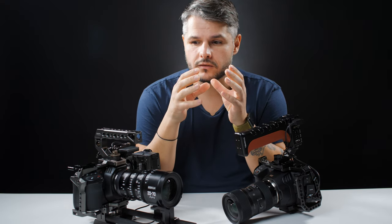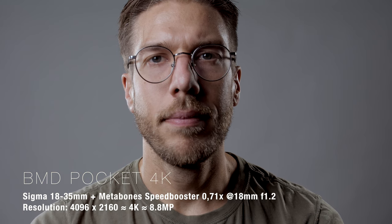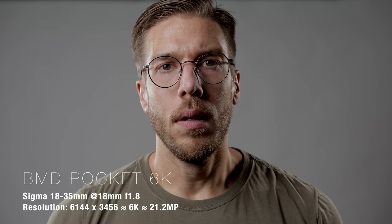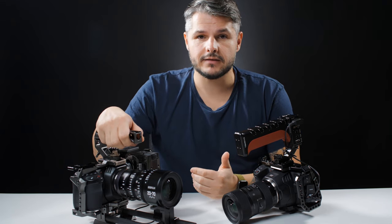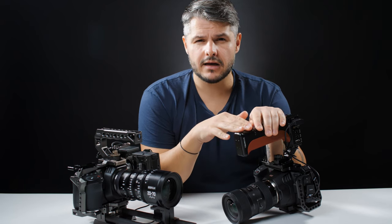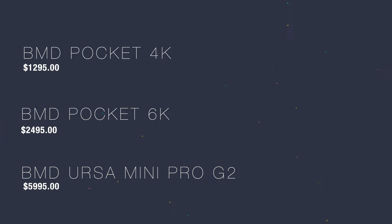This is more or less the difference in resolution I saw when doing some of the testing between the Pocket 4K and the 6K, and it got me thinking — is the Pocket 6K a much better choice than the Pocket 4K? Now I'm not bashing on either camera; I love them both. The Pocket 4K is basically the best budget camera you can get — bar none. But even though the Pocket 6K is double the price, I think for most people the 6K is the better choice, and that is exclusively because of the resolution.